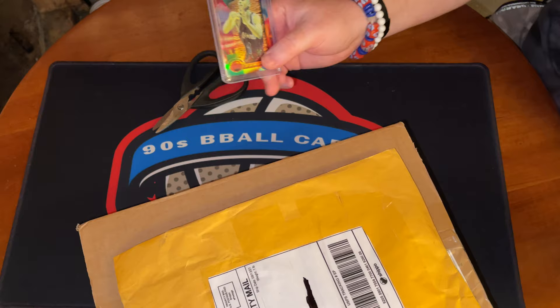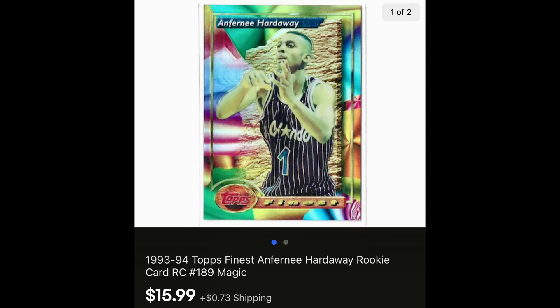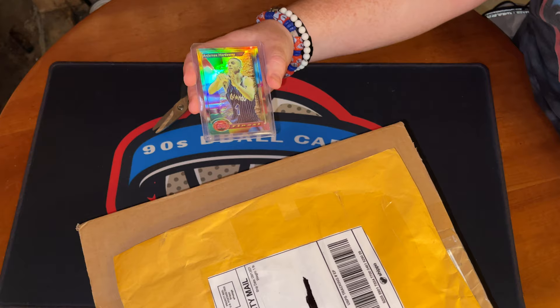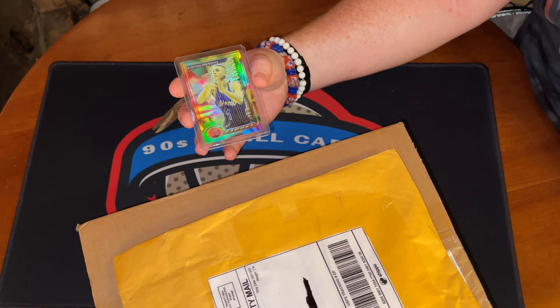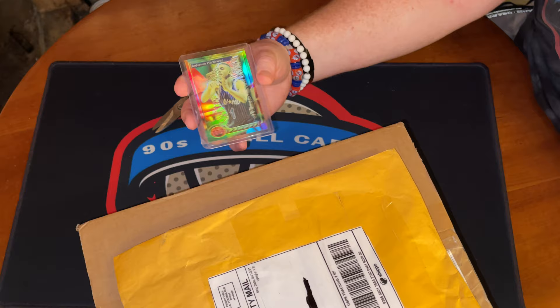Oh yes! Oh man, this is what I was hoping for. I saw this penny card — the Finest rookie — show up on eBay, the picture wasn't the greatest, and I thought there might be a chance it could be a refractor. The price was fair for a base, but it is in fact a refractor! I am ecstatic. That was the big rookie for me as a kid and I finally got one graded, so now I've got one raw too.